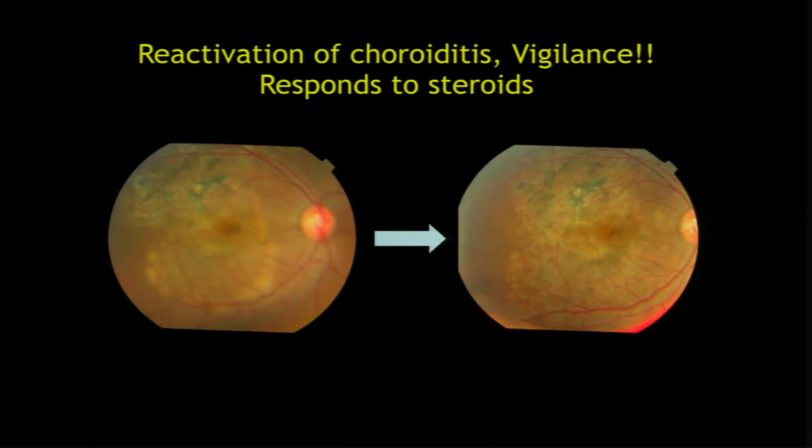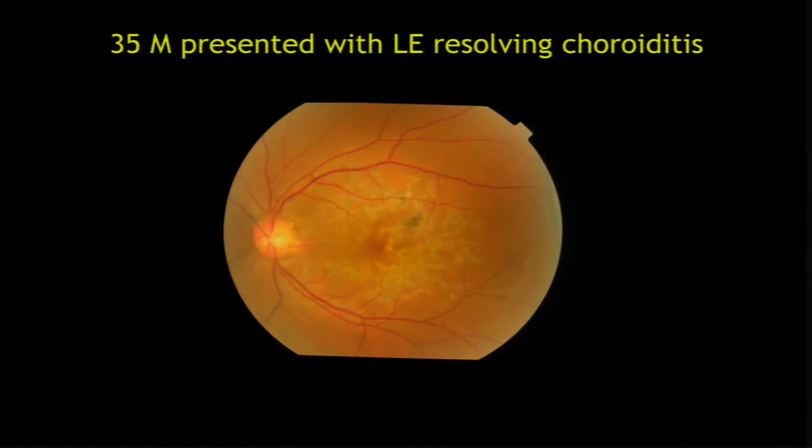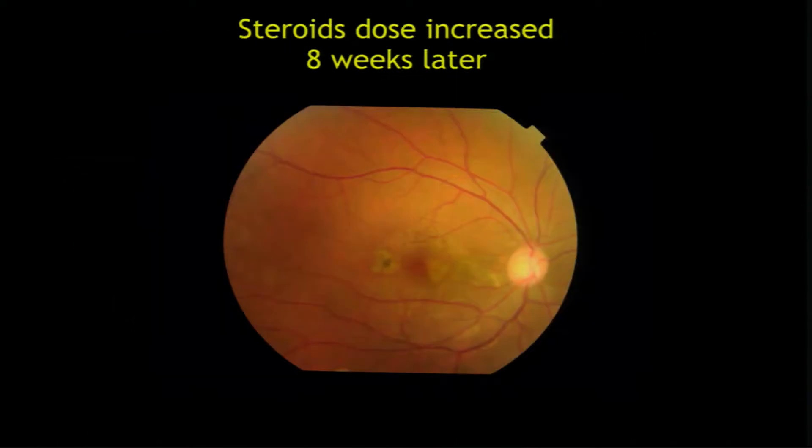This is a young man who came with sudden further drop in vision. Be vigilant and tell patients to keep high-dose steroids at home — take it if there is a drop in vision. This patient was being treated for left eye choroiditis. Three months after stopping steroids, the other eye started. Even while treating one lesion, there was another lesion temporal to the macula while he was on steroids, so we had to increase the dose again. We could manage to save his fovea, at least in this eye.